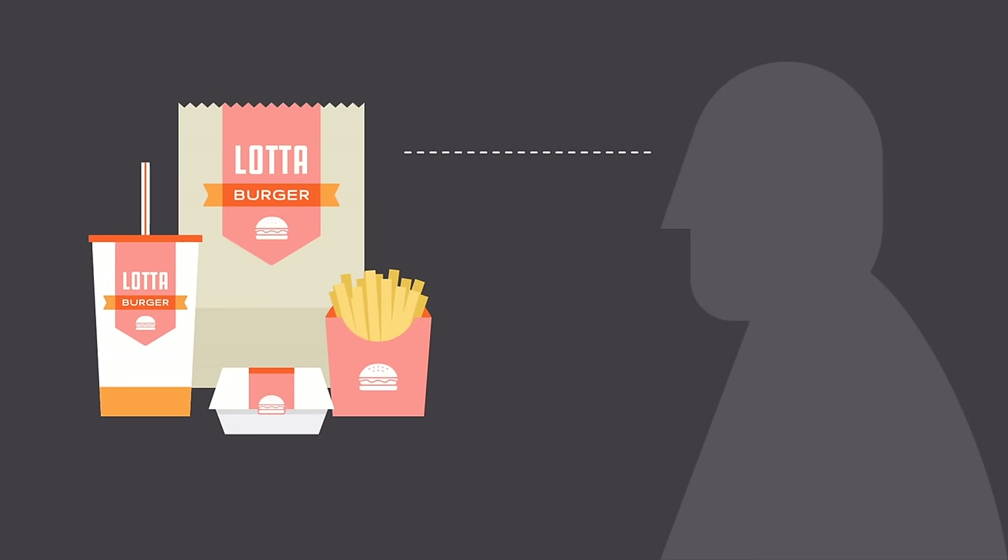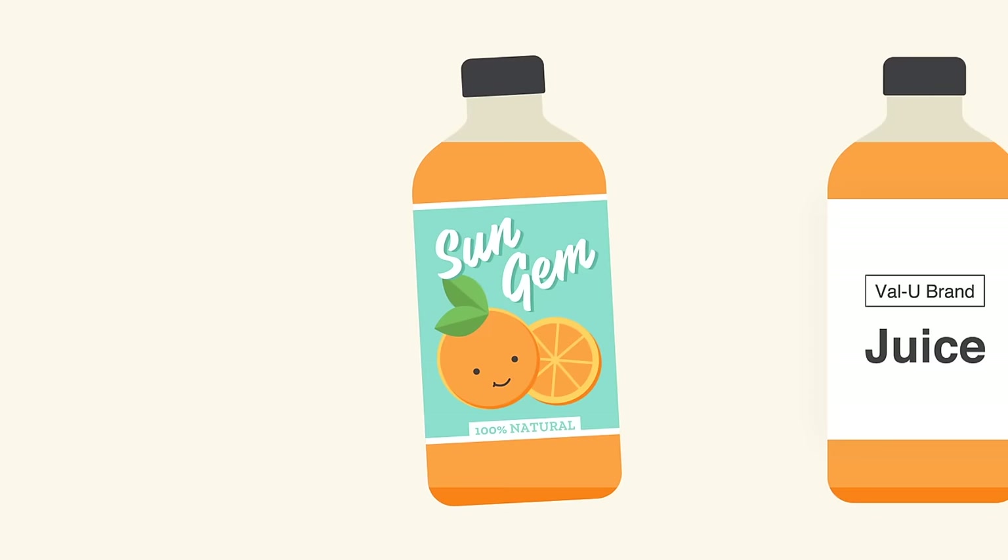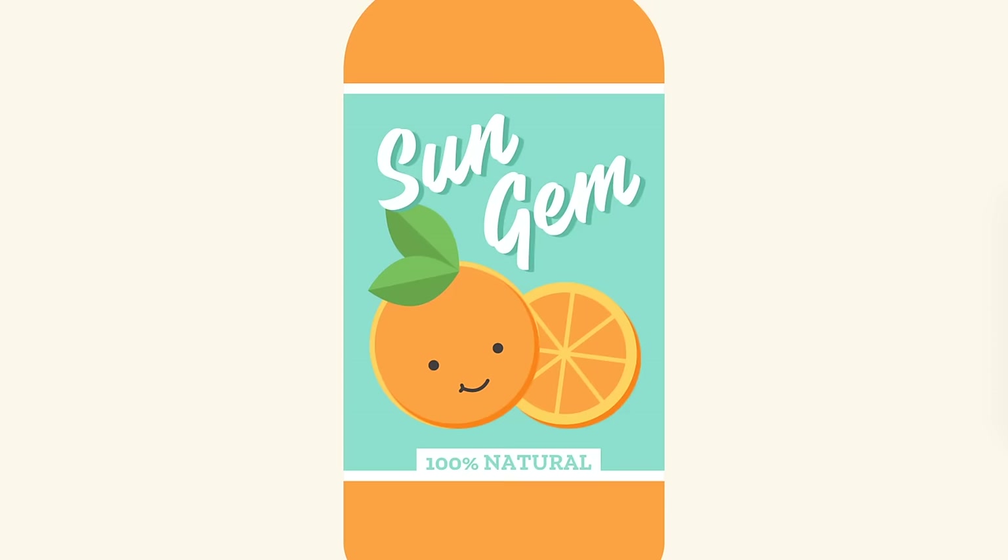Visual identity is what that brand looks like — from your logo to your color choices and so much more. Strong visuals can be very persuasive. Think of your own experiences as a consumer. Have you ever chosen a product simply because you liked the way it looked?